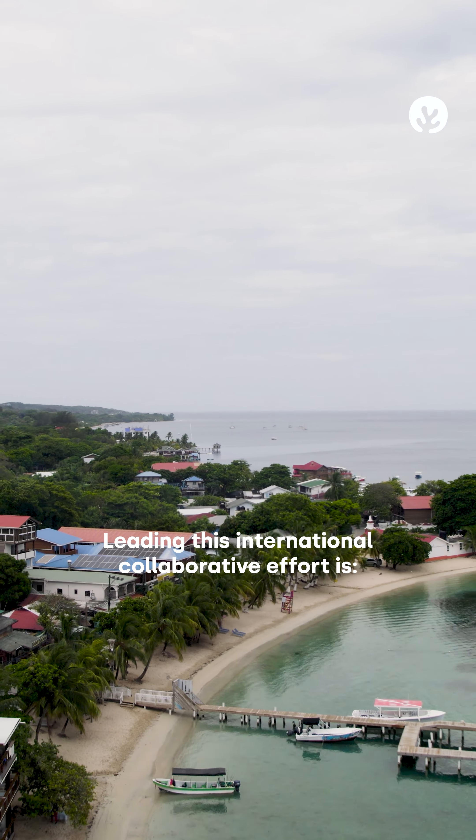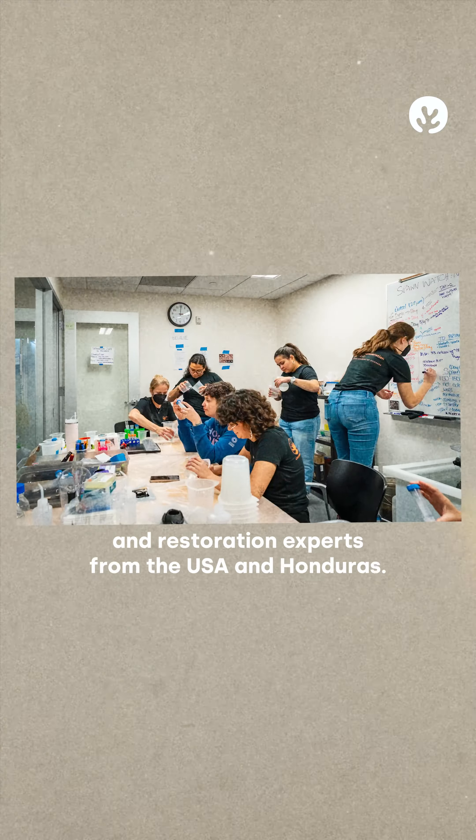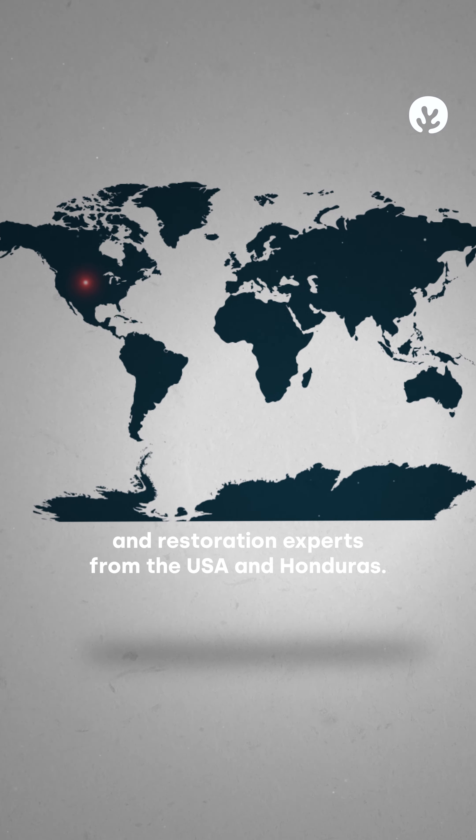Leading this international collaborative effort is Dr. Rebecca Albright from California Academy of Sciences, who is working with coral research and restoration experts from the USA and Honduras.